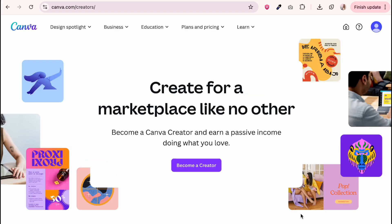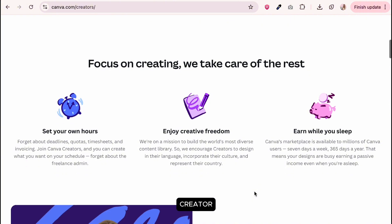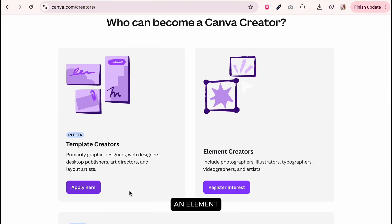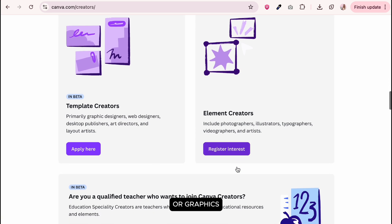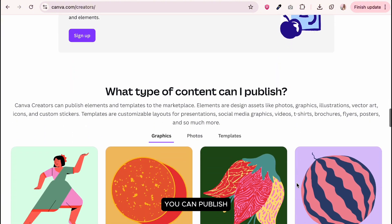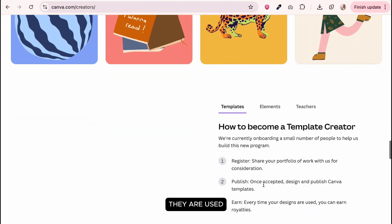To become a Canva creator, visit their website and apply. You can choose to be a template creator, where you design ready-to-use templates in Canva; an element creator, where you provide photos, illustrations, fonts, videos, or graphics; or a qualified teacher contributing educational content. Once accepted, you can publish your designs and earn royalties whenever they're used.